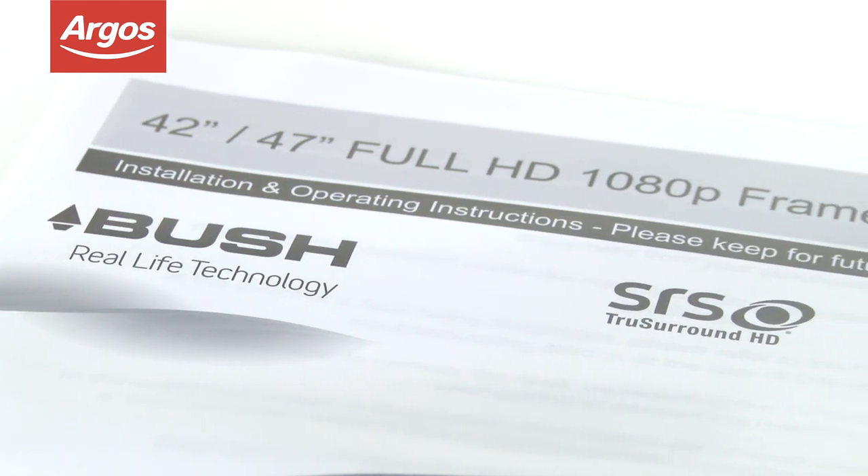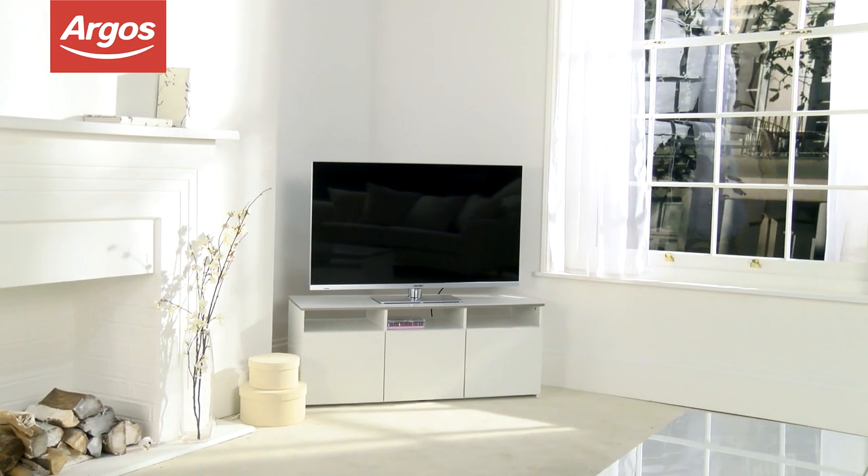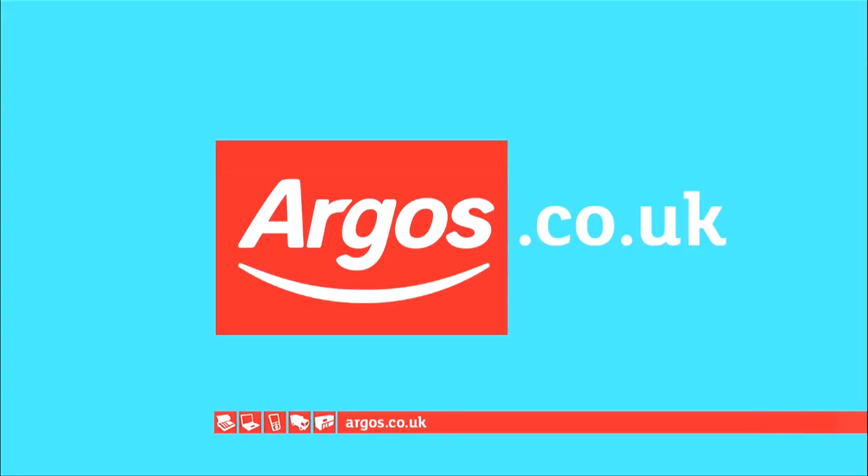Argos has a wide range of products and services to complement the Bush 50-inch Full HD LED TV, and you can see them here. Argos on your mobile, tablet, online and in-store.